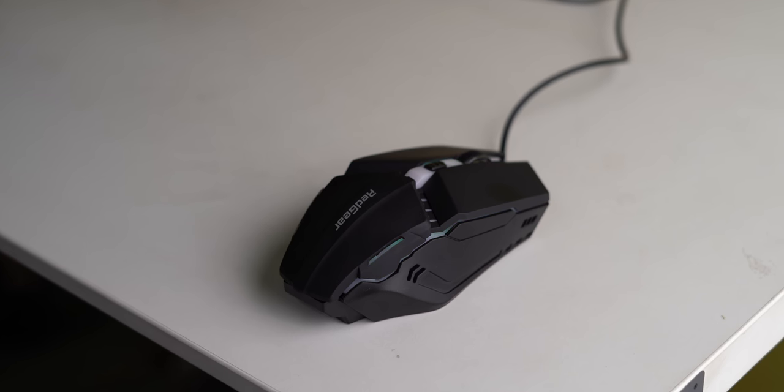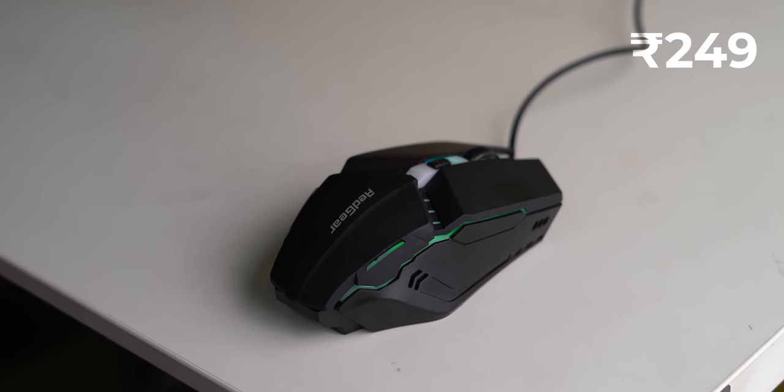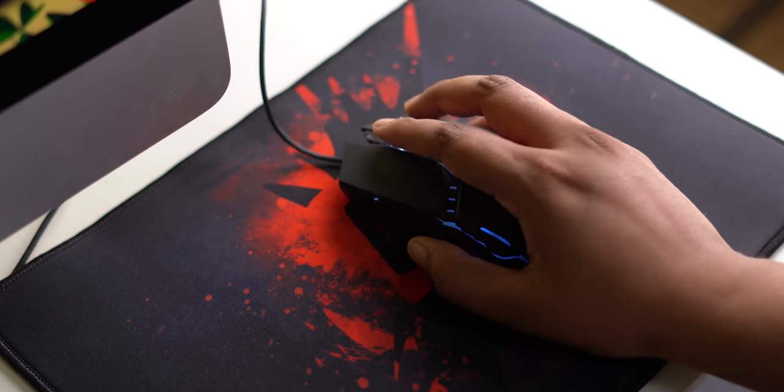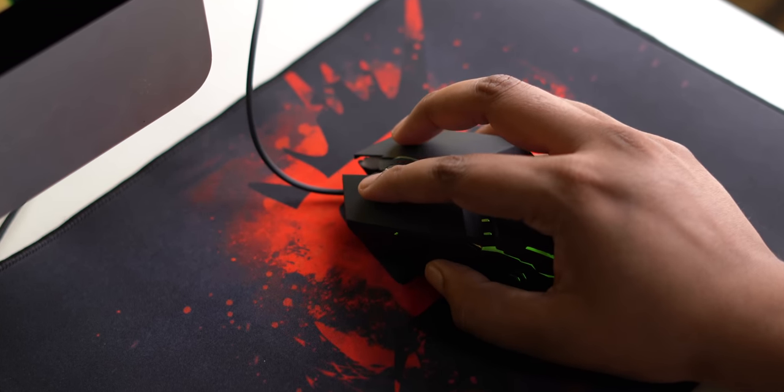You can get this gaming mouse for less than 250 rupees, and I'm not kidding. This is not your trashy cheap gaming mouse — this is your non-trashy, slightly cheap gaming mouse from Red Gear. Nobody can believe this is a mouse that costs 249 rupees. With the RGB lighting and design, it looks very cool, although the build quality is a little cheap.